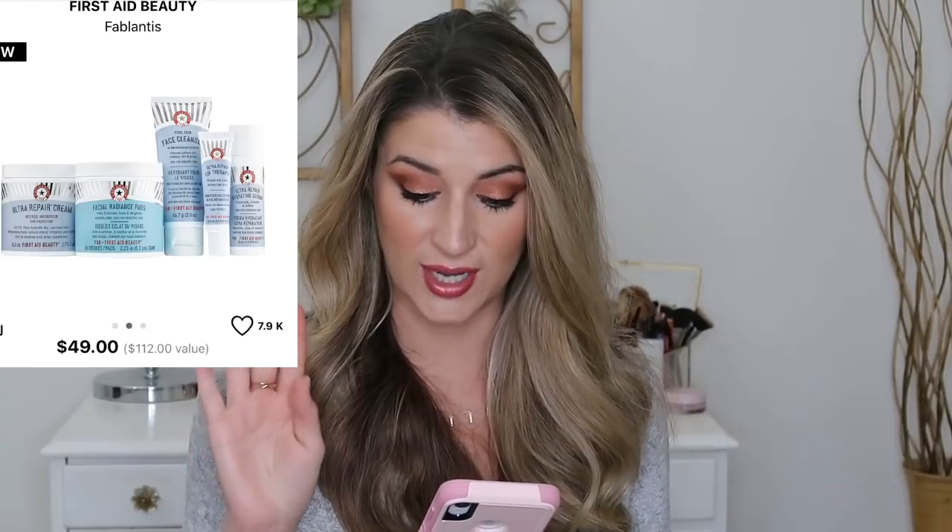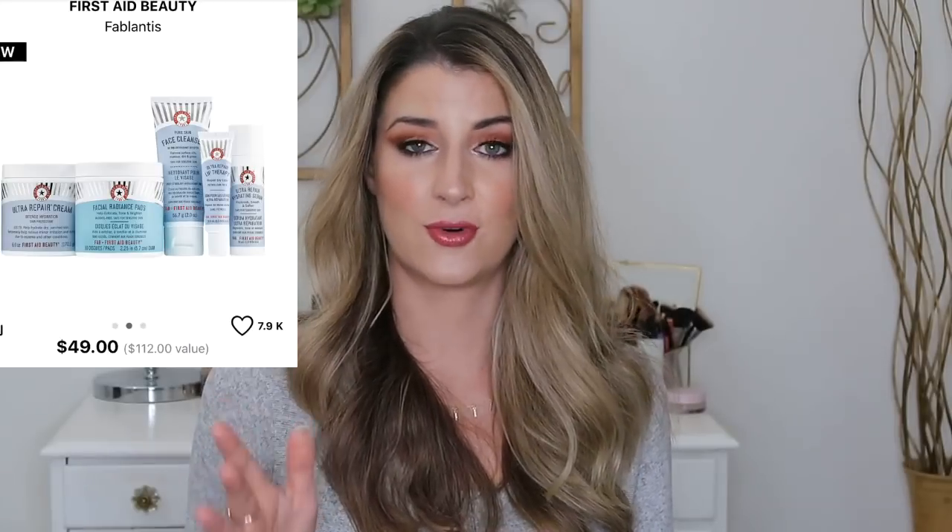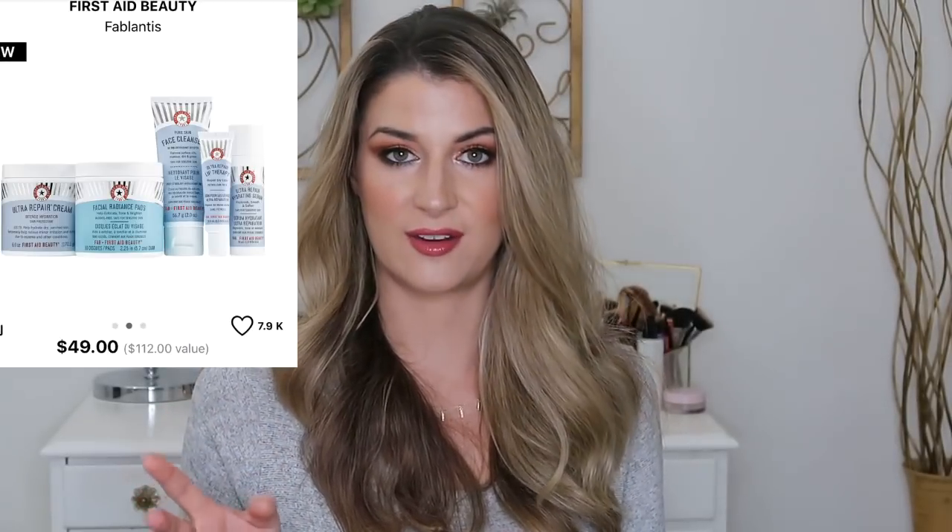The First Aid Beauty set is great — First Aid Beauty is probably one of my most favorite skincare brands. Most of their things are fragrance free with really great actives. This has a full size of the Ultra Repair Cream, the First Aid Beauty Radiance Pads, deluxe samples of the lip therapy, the face cleanser (which I love), and a hydrating serum I haven't tried yet. It's a $112 value for $49 — another awesome set.